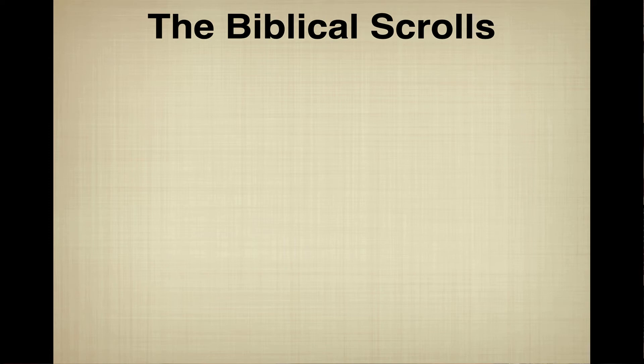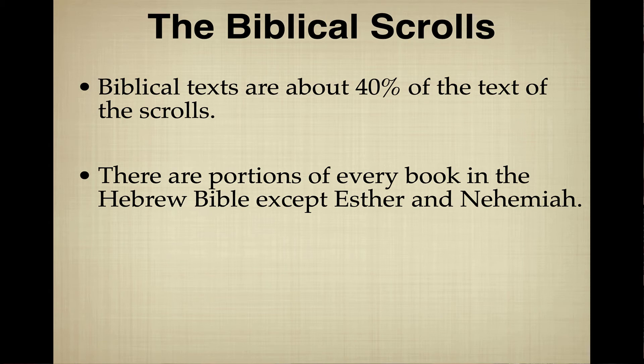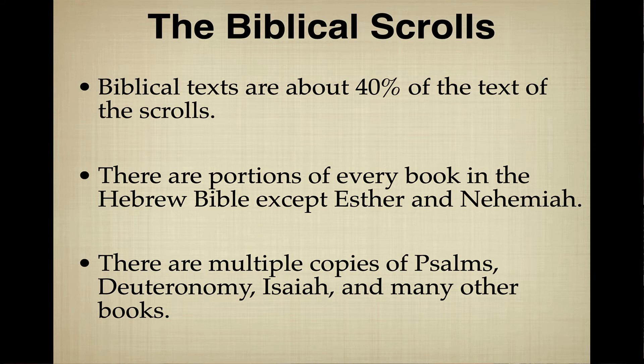Now let's talk about the biblical scrolls. As noted, they constitute about 40% of the scrolls. These biblical scrolls contain at least portions of every book in the Hebrew Bible or Old Testament except Esther and Nehemiah. Several books have entire copies — in particular, there are multiple copies of Psalms, Deuteronomy, Isaiah, and many other books.